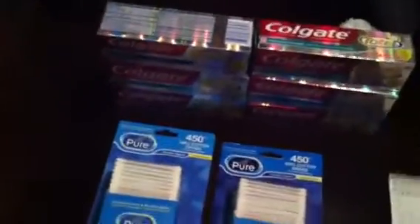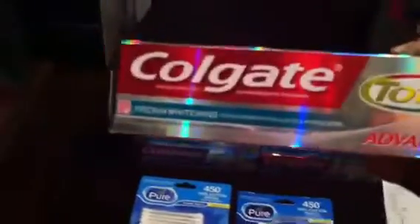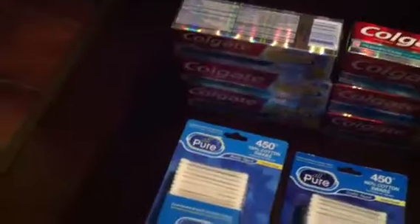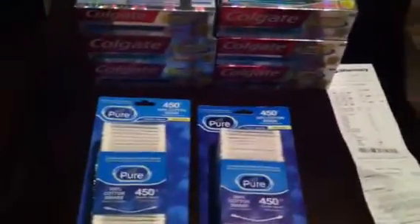I went to CVS today and got six things of toothpaste — the Colgate Total Advance is $3.79 and it's buy one get one free. I used all my coupons, six of them.